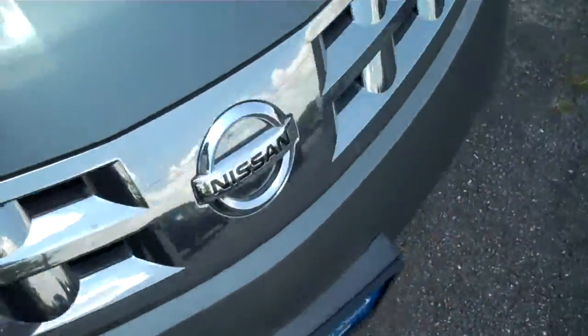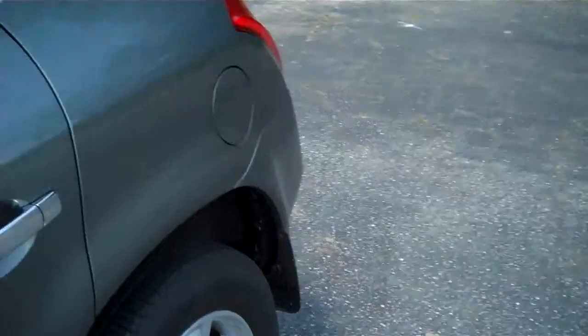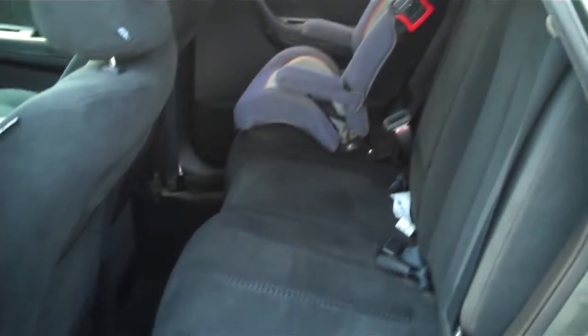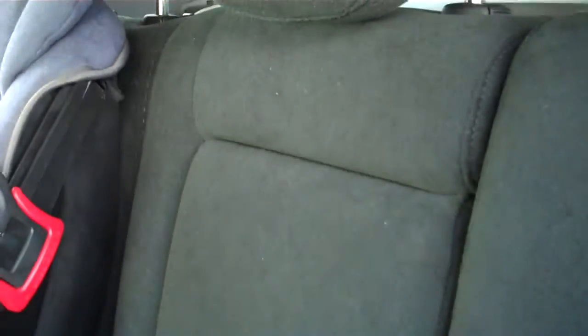Let's take a look at the inside. This has been my personal demo for about the last week or so, so don't mind the car seat. Cloth interior, very clean — no rips or anything like that in the material. This vehicle does not come with a car seat.